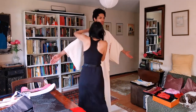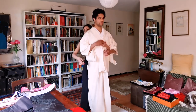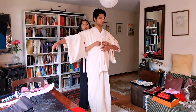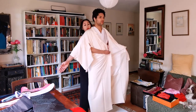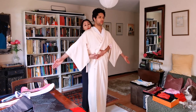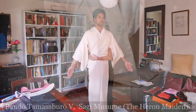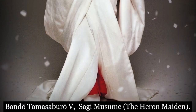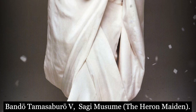Today we tried two kimonos: one deep blue with black roses, and this is the second one — an off-white kimono, pure silk. The inspiration for the colour of this kimono came from seeing a photo of the legendary kabuki actor Tamasaburo Bando V in the play Sagi Musume, The Heron Maiden.